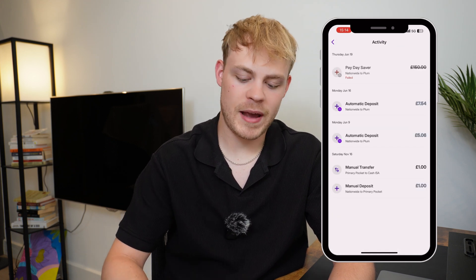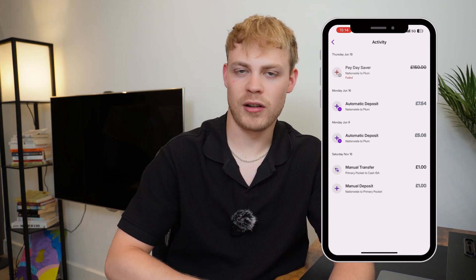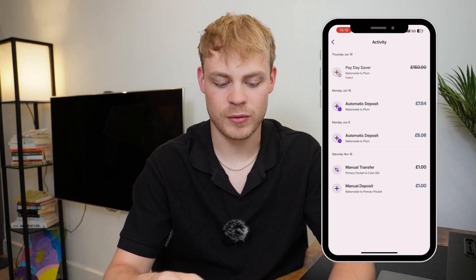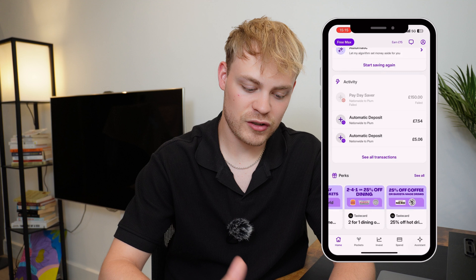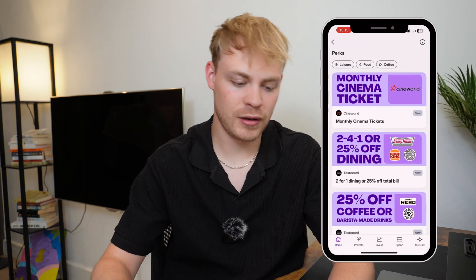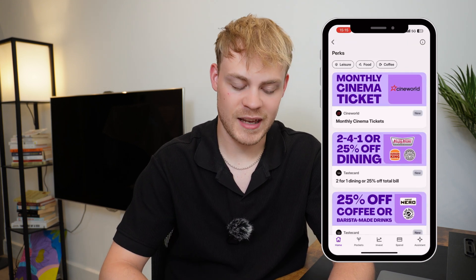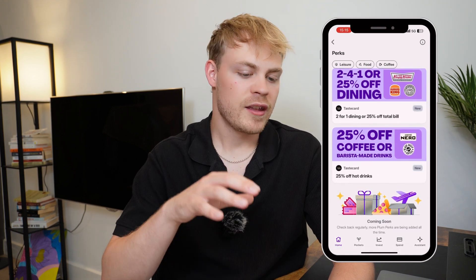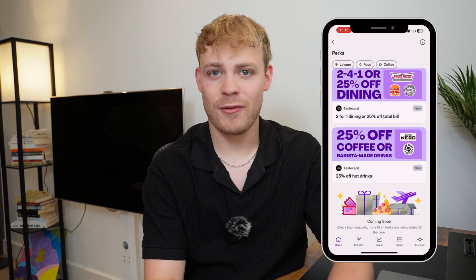You've also got all your activity — transactions that have happened in your bank account over the past 30 days, specifically transfers from your bank account into your Plum account. Scrolling down further, it shows all the perks you get as part of Plum: monthly cinema tickets, a Taste Card, and Café Nero. Emma, YNAB, and even Monzo don't have any of these cashback offers.